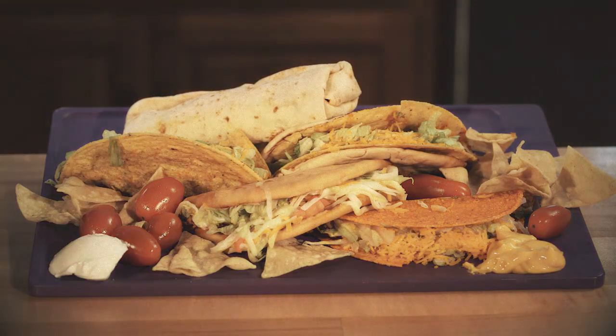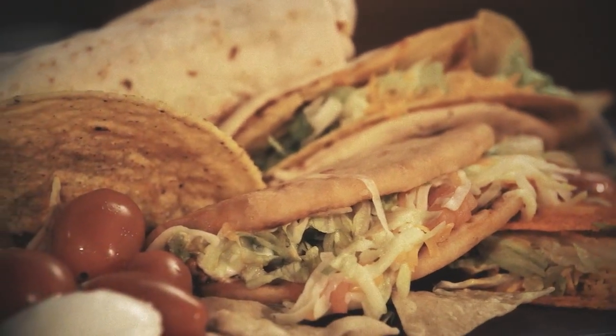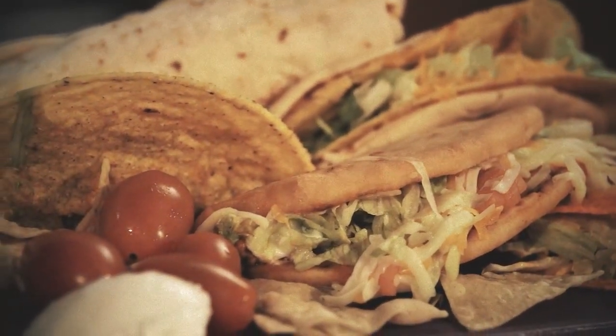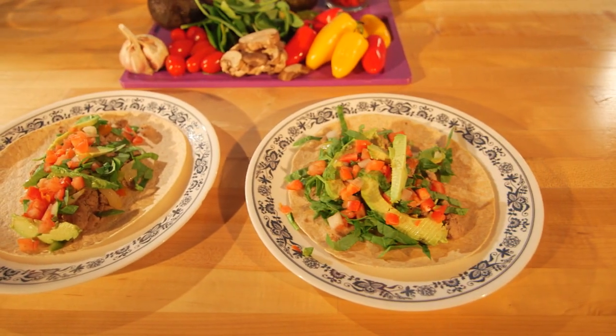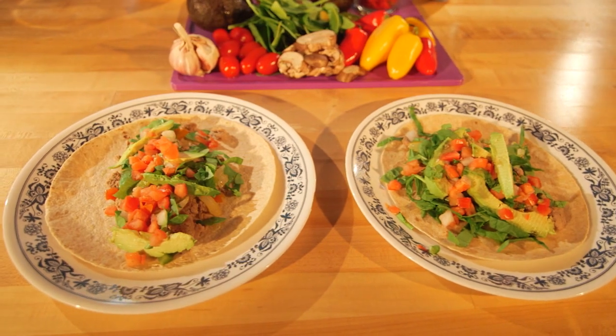Tacos from restaurants and drive-thrus are without a doubt delicious, but unfortunately those fried shells loaded with sour cream and cheese can compromise a balanced diet. With a few simple ingredient changes, you can make healthier versions of this favorite short order meal at home.